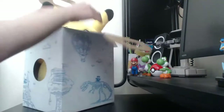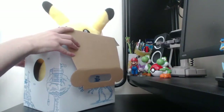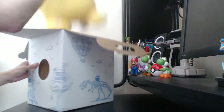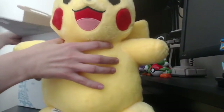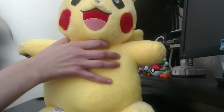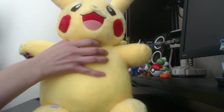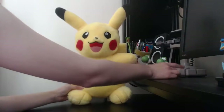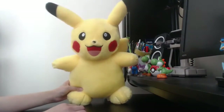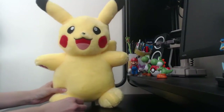You'll probably only be able to get this one online, and there he is. I say 'he' because it doesn't have a heart tail. These things are absolutely huge. If you are unaware of Build-A-Bears, they are big. This is a McDonald's Yoshi toy — that's how big they are.